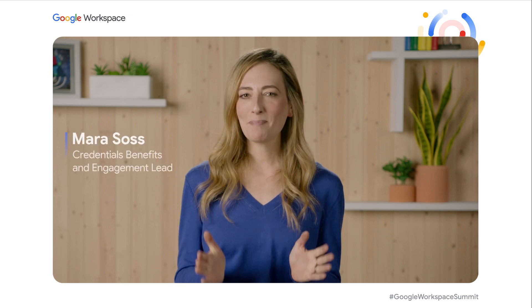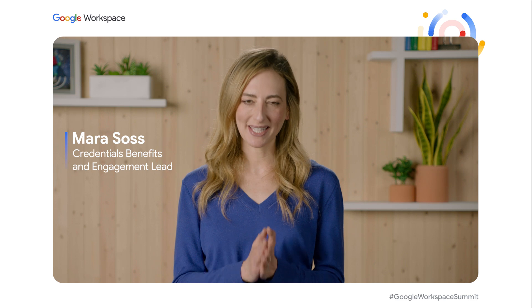Welcome to our session covering the professional Google Workspace administrator training and certification. I'm Mara Soss, the Google Cloud Credentials Engagement Lead.